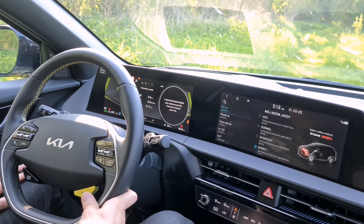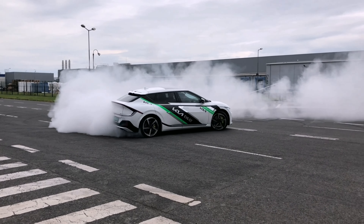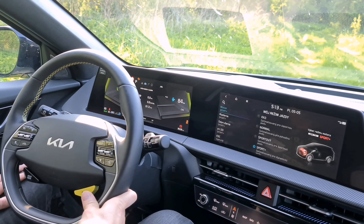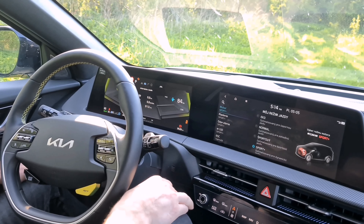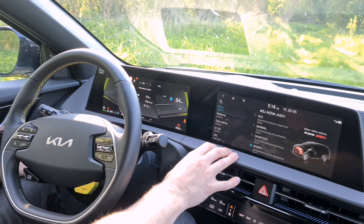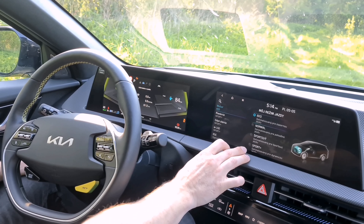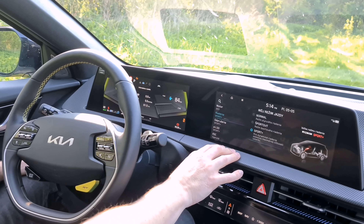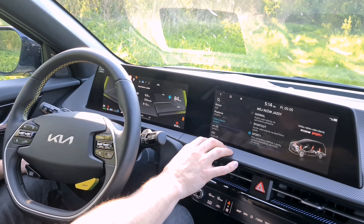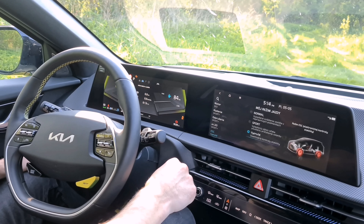There's also a Drift mode, which is only recommended for use on a closed circuit. And finally there's My Drive mode, where you can customise how you want to drive – the motor can be optimised for economy or dynamic driving. The motor has four settings, steering has three, suspension can be adjusted in three levels, LSD differential also has three levels, and ESP can be set to normal, sport, or off.